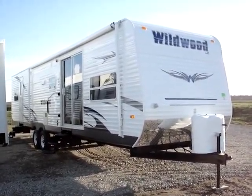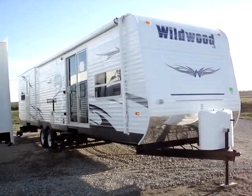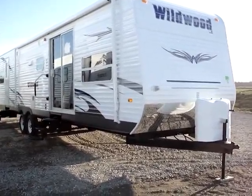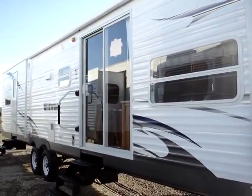This is the Wildwood model 36 BHBS double slide. This Wildwood travel trailer is a 2009 unit manufactured by Forest River, and this presentation is brought to you by RVoverstock.com — RV Overstock, best deal nationwide. We'll start with the rolled metal siding throughout the unit.